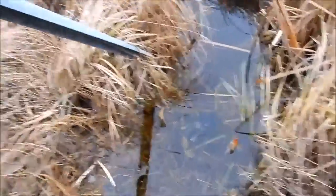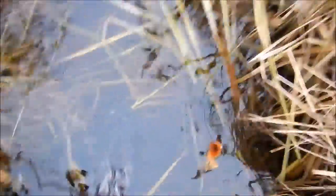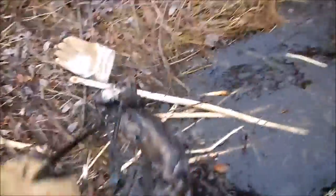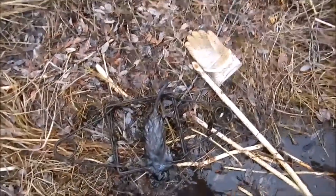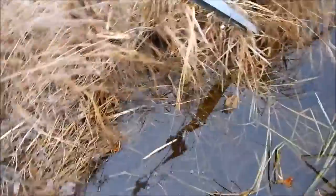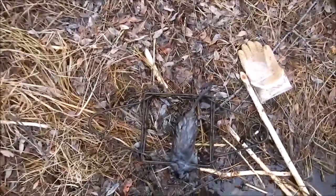Still pulling traps and got another set here. A muskrat tangled with a 330 — that didn't work out well for the muskrat. So I think that's three rats today and one beaver. A couple more traps to pull out yet, so hopefully the count will go up a little bit.